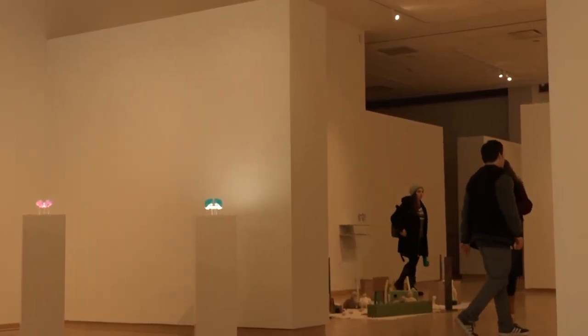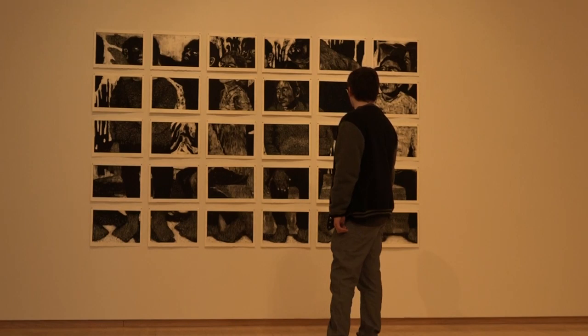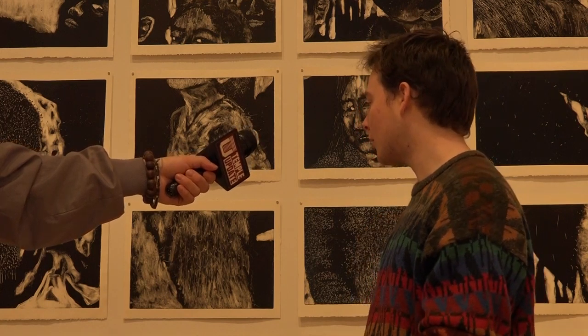It's a cool exhibit, to be honest. I didn't even know this was here. I come in this building a lot. I'm here every Wednesday, most Wednesdays, so if this changes every week, I'll probably check out the new exhibit.